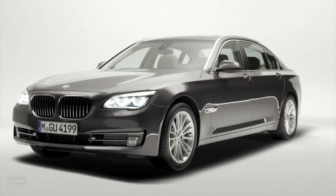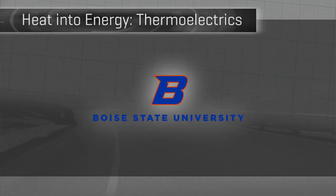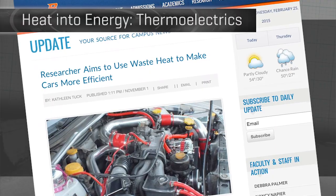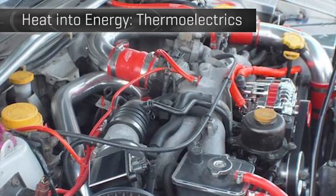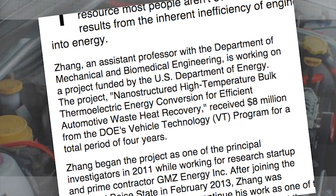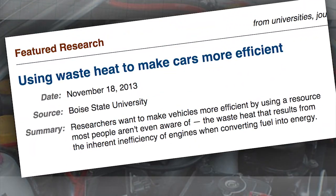Any of that electrical demand you can offload from the alternator saves gas. Researchers at Boise State University, along with Robert Bosch, Honda, and the Oak Ridge National Labs, are working under an eight-million-dollar federal grant to create better thermoelectric generators using nano materials. They hope to improve vehicle energy efficiency by a solid five percent.